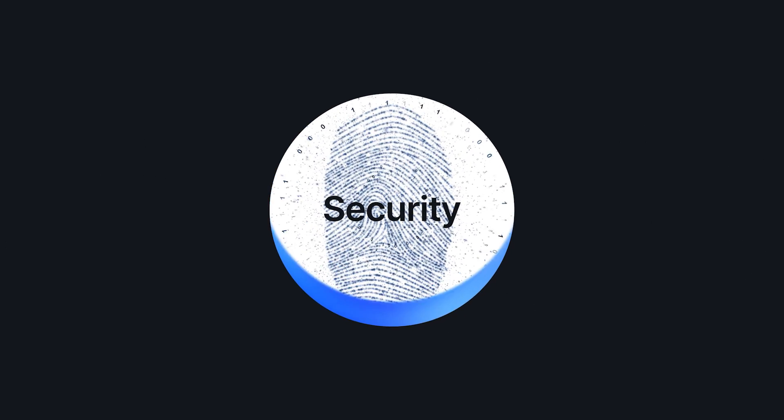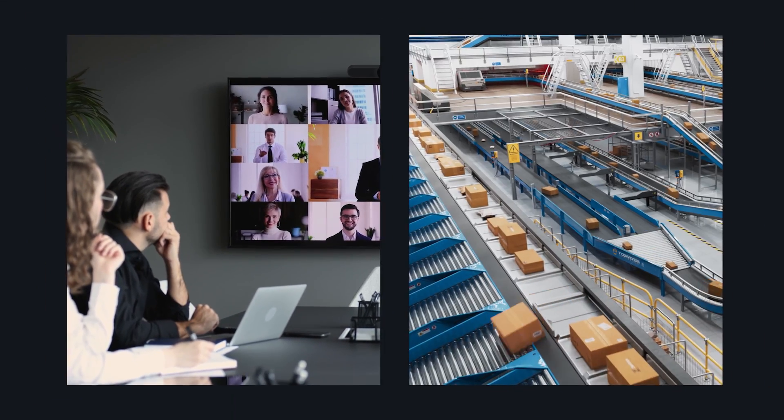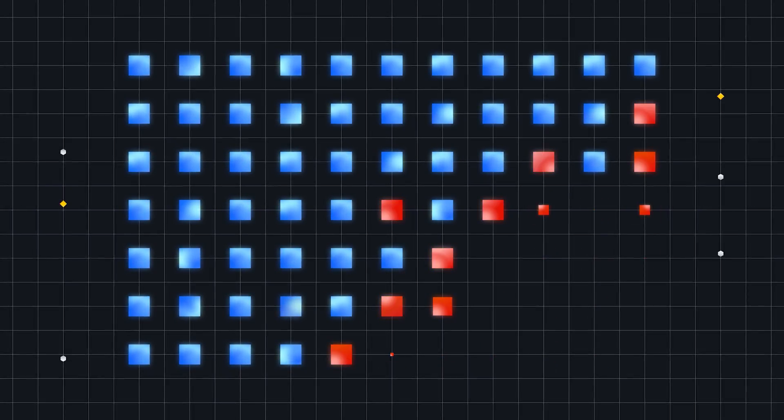Today, a business's security posture will define its success. As the world around us, from work communications to e-commerce and even voting, becomes digitized, the threat of data breaches and service disruptions constantly raises what is at stake.